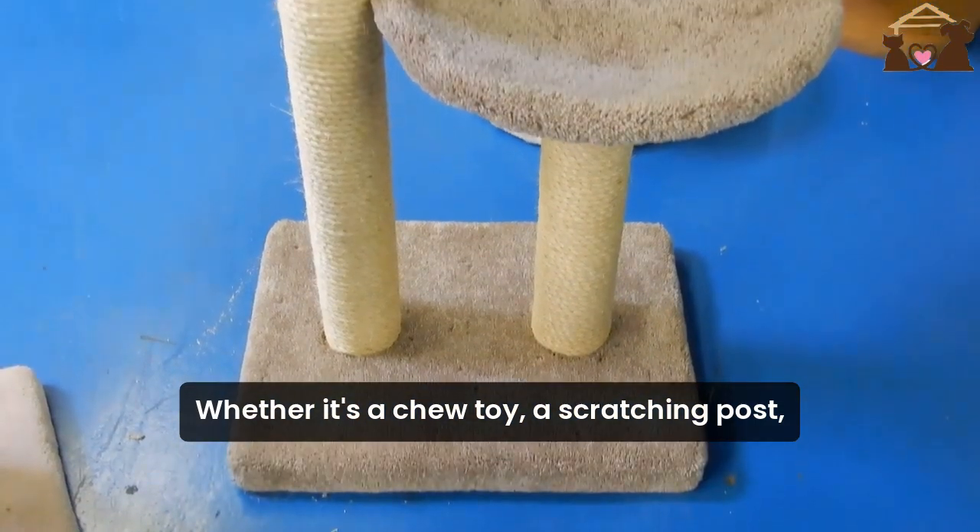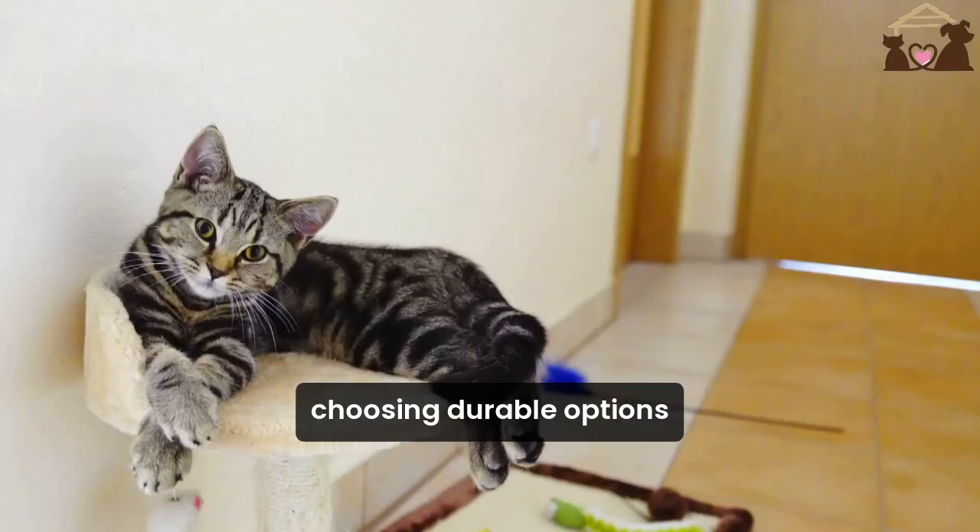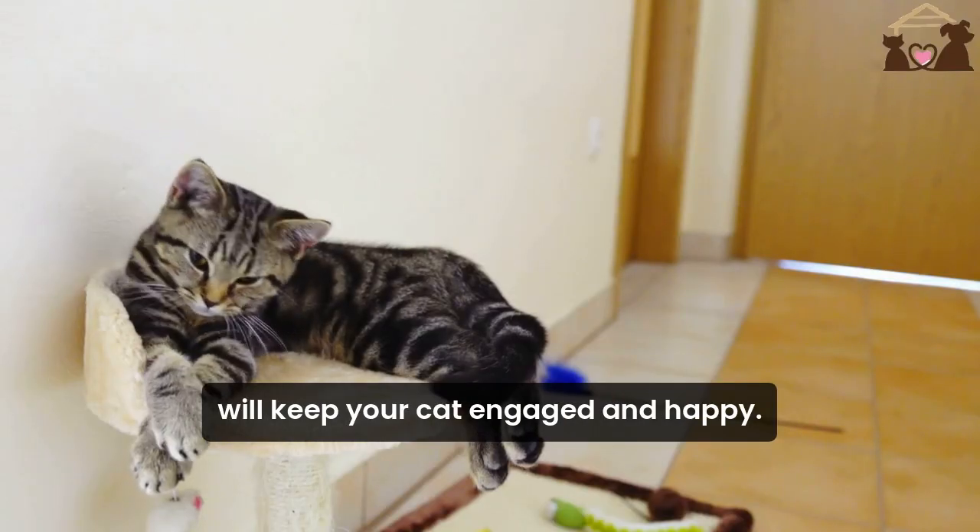Whether it's a chew toy, a scratching post, or an interactive puzzle, choosing durable options will keep your cat engaged and happy.